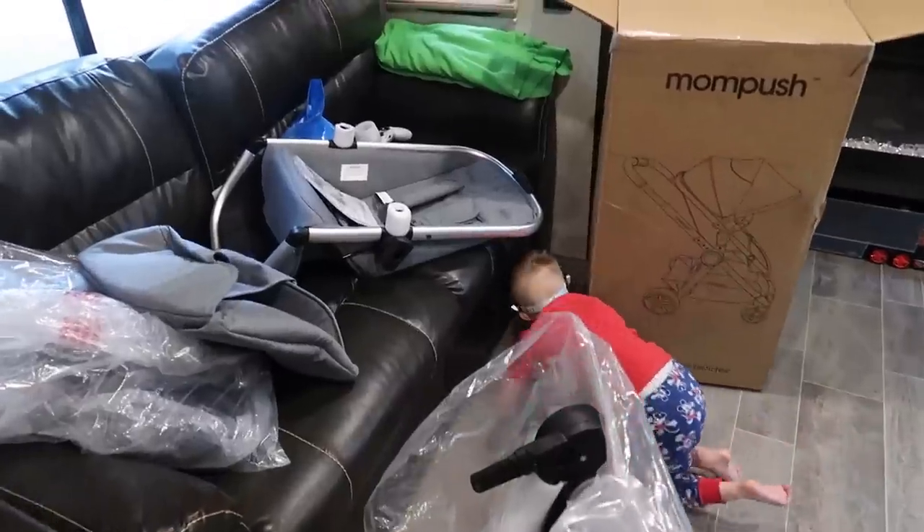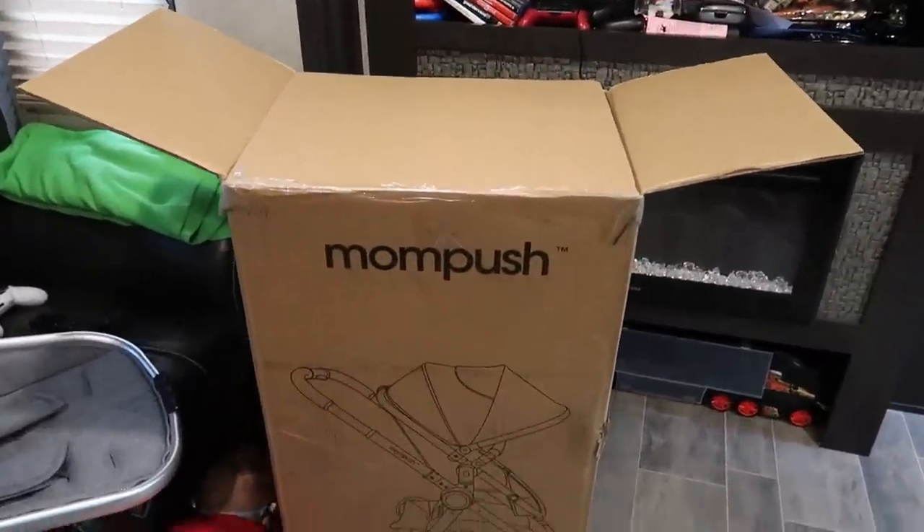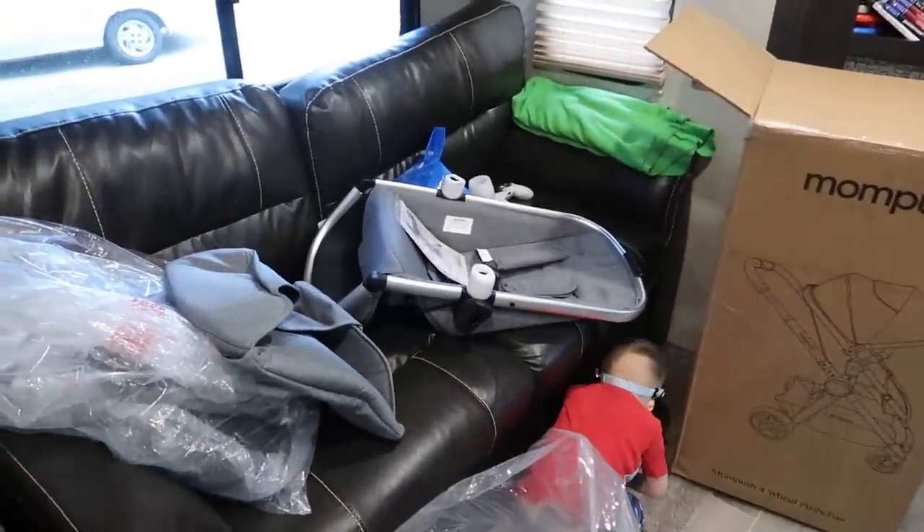We got this — it's a stroller! It was sent to us from the company MomPush. I'll leave a link in the description below if you guys are interested.